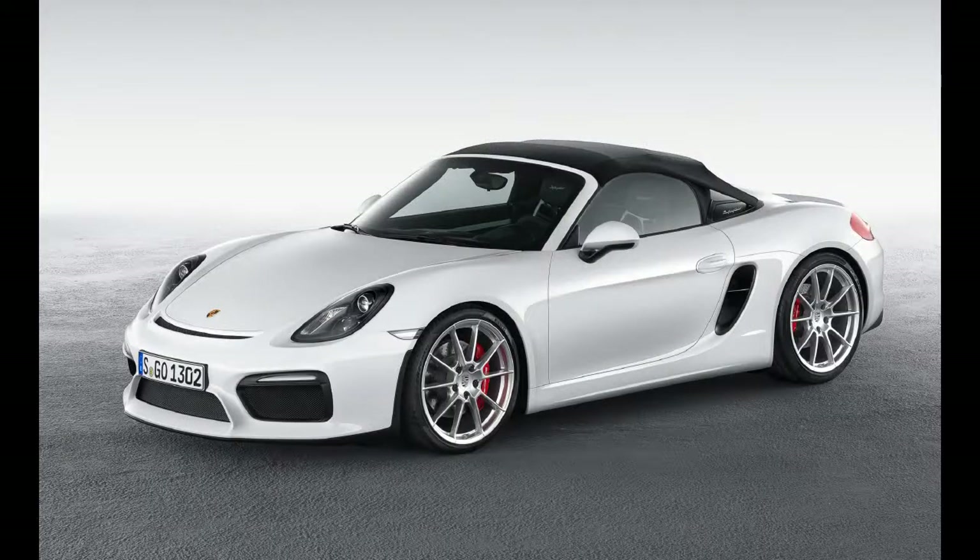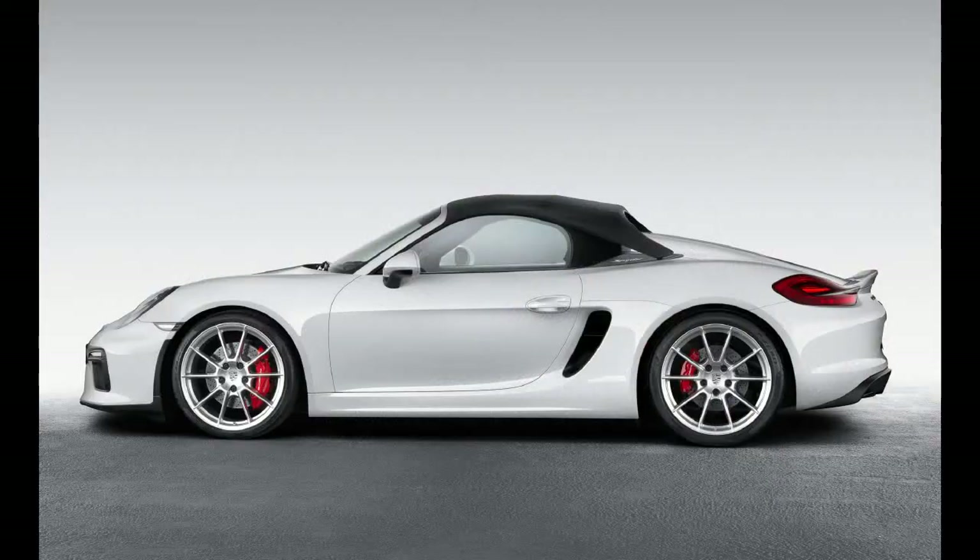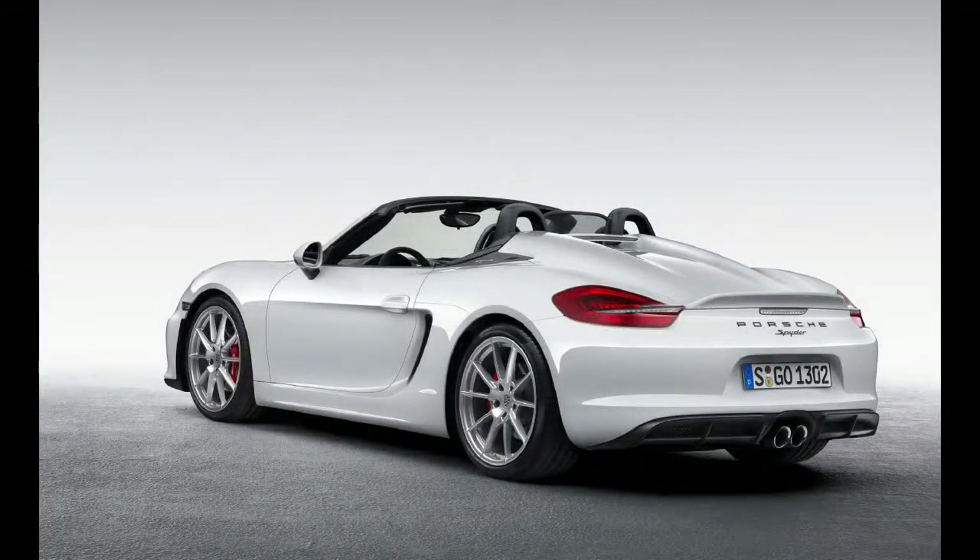Colin Chapman acolytes may brand us heretics, but in a car as thoroughly modern as the 981-generation Boxster, the 24-pound weight savings engendered by the Spyder's overly complex top doesn't seem worth the effort it took to engineer, especially when the standard powered unit is such a joy to use and results in the prettier package. Instead, the treatment merely adds needless complication and affectation to a fundamentally excellent vehicle. Driving the Spyder, we realized what we'd very much like is a Boxster GTS 3.8. Before the naturally aspirated flat-six goes the way of the lesser buildings, might you please build us one of those, Porsche?